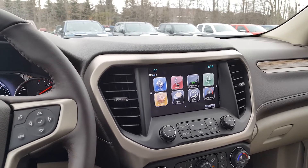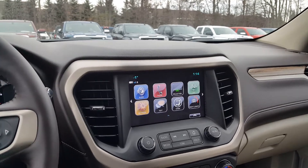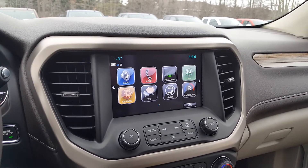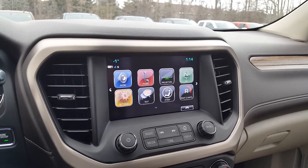Hello everybody, it's Jacob from Georgian Chevrolet located at 65 Berryview Drive right next to the Home Depot. Today I'm going to be going over some of the very cool features that Apple CarPlay has to offer, as well as some of the other little features that it has and how it can benefit you.